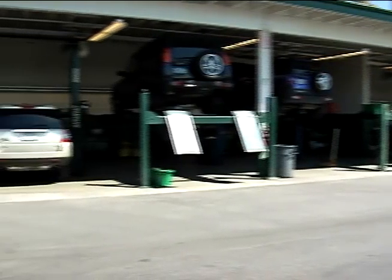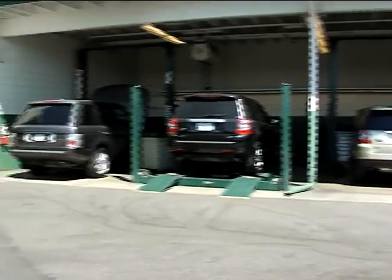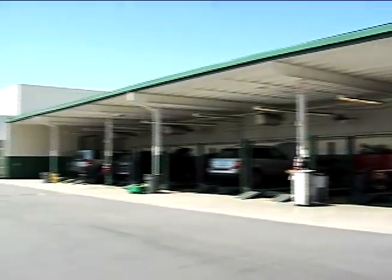Hello and welcome to Land Rover Pasadena. This is our service drive. We have three service advisors and are open Monday through Friday 7:30 a.m. to 6:30 p.m. and Saturday 8 to 2 p.m. Our service area includes 22 service bays plus two detail stalls and an alignment rack. We currently have 10 technicians. Meet Danny Valdez, our service director. Hi and welcome to Land Rover of Pasadena.